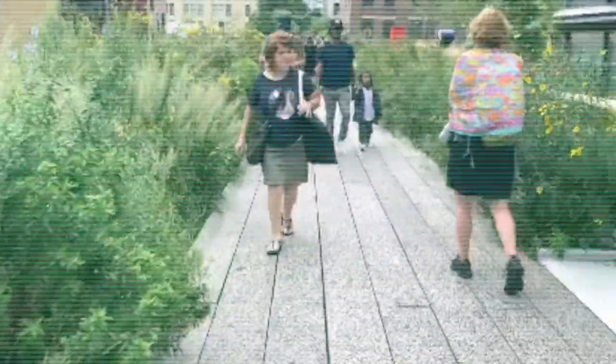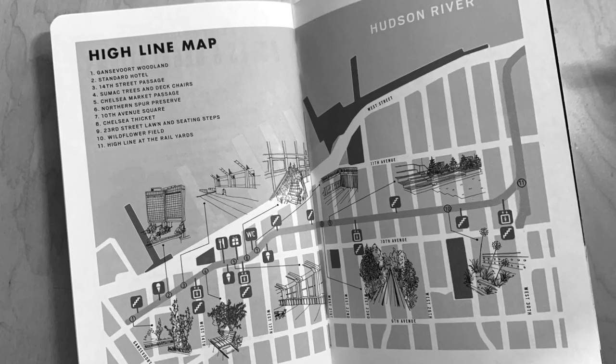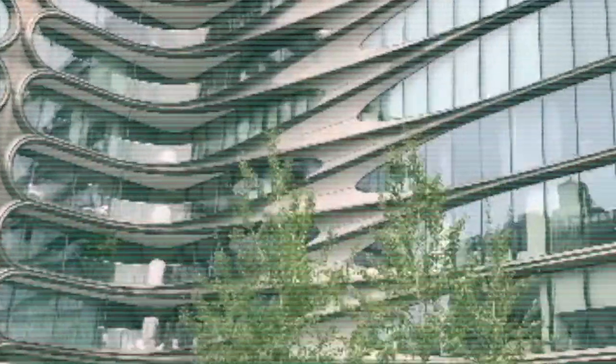All throughout, you're surrounded by buildings, including these apartment buildings. How retro-futuristic are these? It looks even better at night.